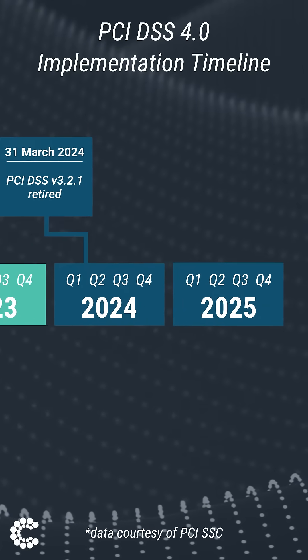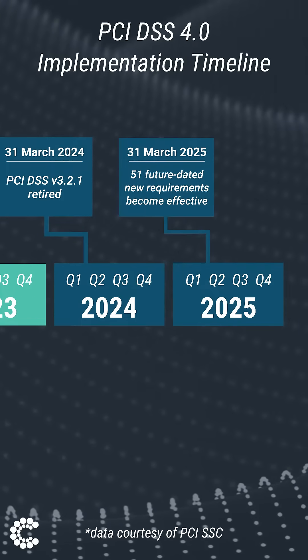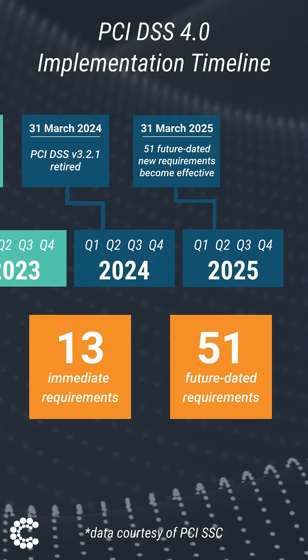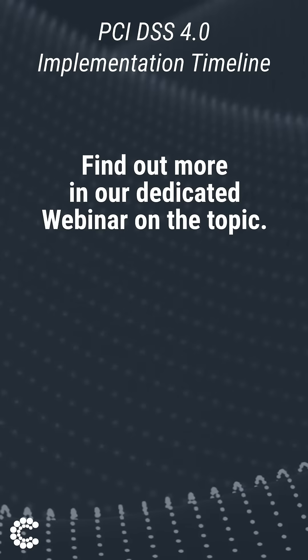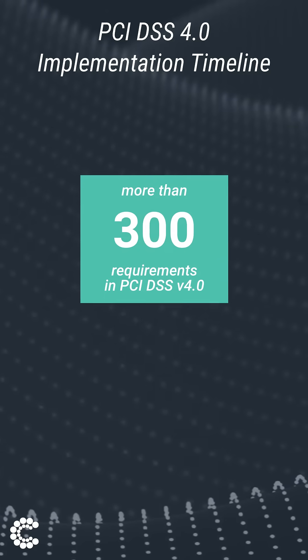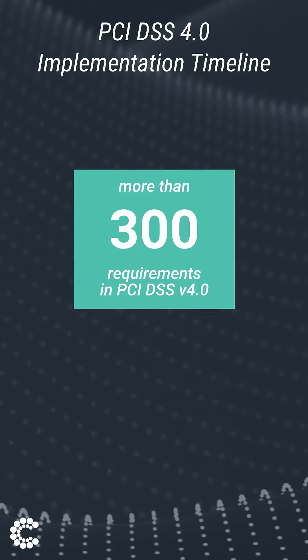You'll have an additional year until April 2025 to comply with 51 of the 64 new requirements. That means 13 of the new requirements are to be made immediately when you go for your DSS 4 assessment. You can find out more about these in our dedicated webinar. That makes for a total of over 300 requirements to be compliant with version 4.0.